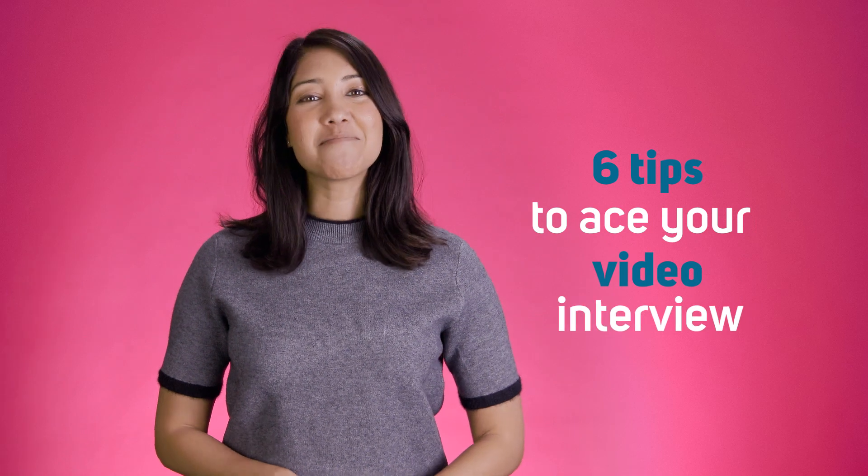So, your employer invited you to a video interview. Congrats! We'll tell you how to ace it, coming up next!